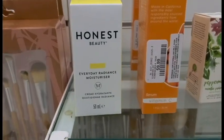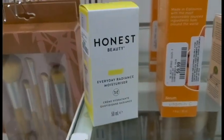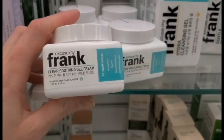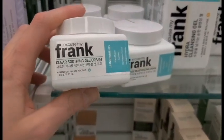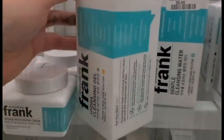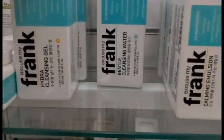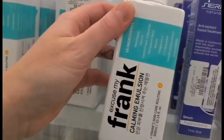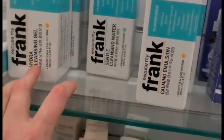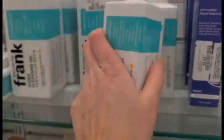From the Honest Beauty Company, I found an Everyday Radiance moisturizer for $16.99. I've never seen this before — this is called Frank, a Korean brand. This is a clear soothing gel cream for $8.99, a hydro cleansing gel for $8.99, and a calming emulsion. It's like a whole routine — I've never heard of this before.